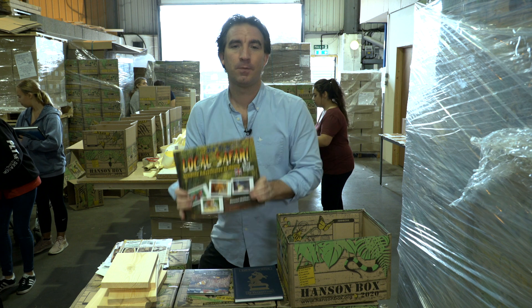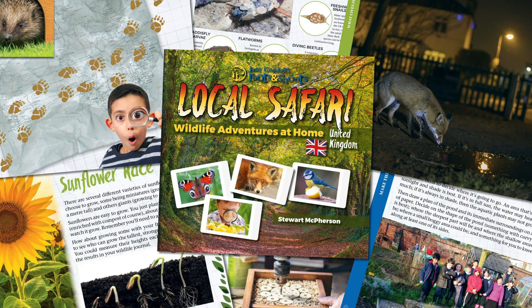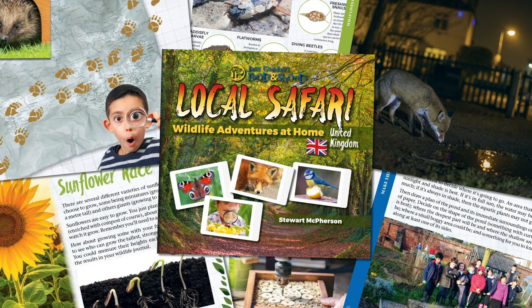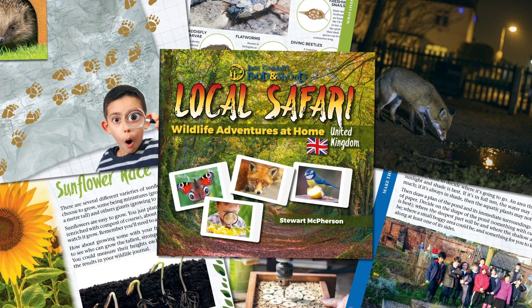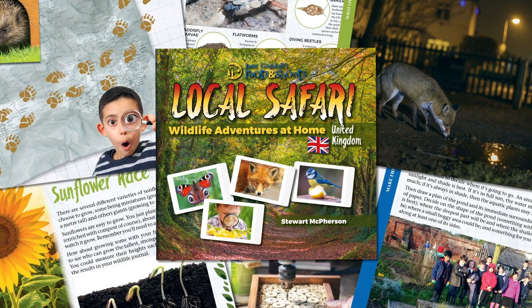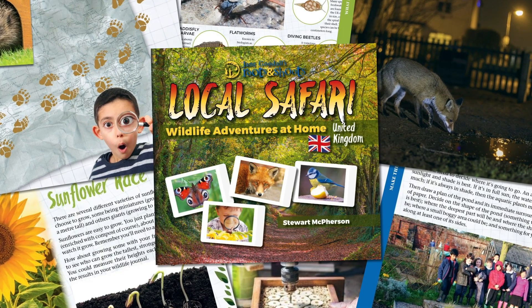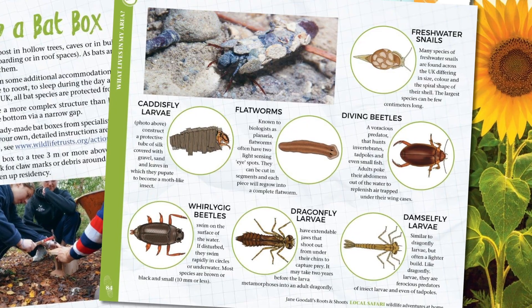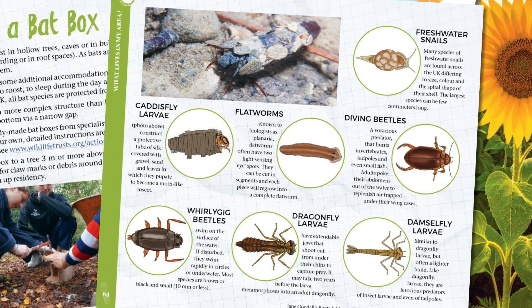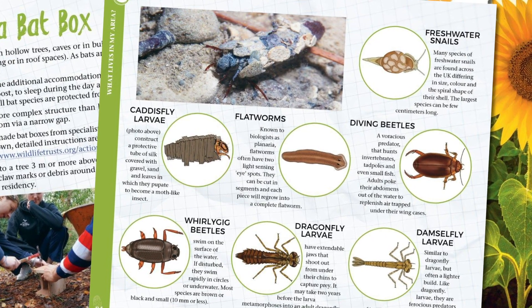The fourth book is called Local Safari: Wildlife Adventures at Home. This book was made in partnership with Jane Goodall's Roots and Shoots groups and it contains over 70 ethical, easy-to-undertake activities to engage children to understand the nature that surrounds them and to care for the world in which they live. It's crammed full of experiments and activities that you can undertake at home or at school.